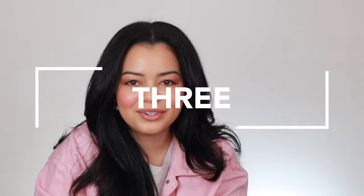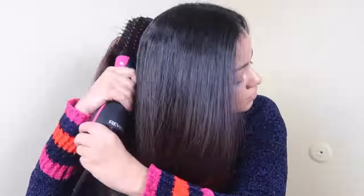Moving on to number three: the OG Revlon One Step Hairdryer and Volumizer. This one is so special to me — it has a very special place in my heart. I feel like that was the first hair tool I introduced to my YouTube channel. I have so many videos on my channel just of that hair tool and comparing it to others. I really, really love it and I used it so much.